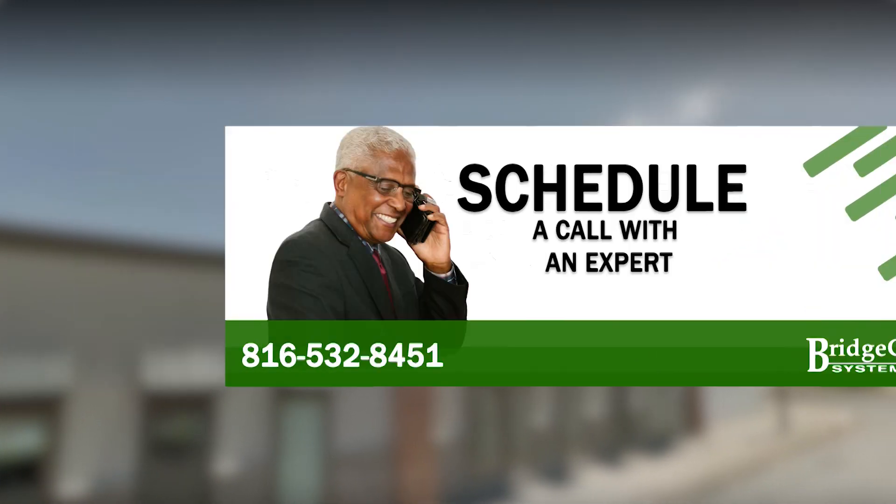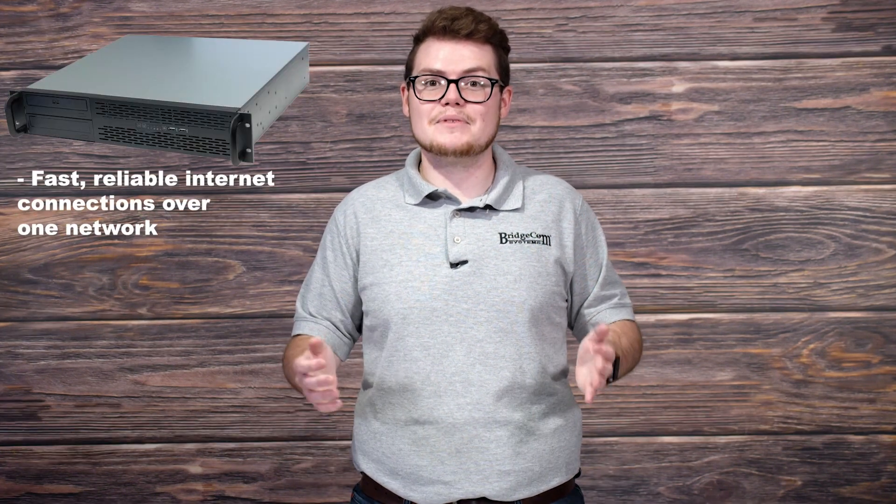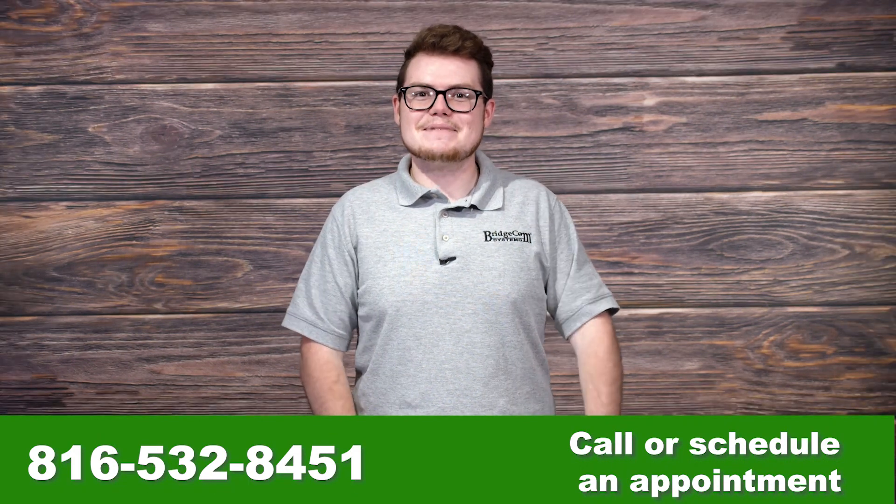With the TLNet Gateway system, you'll never have to worry about your communications being out of range. You'll experience fast, reliable internet connections over one network, simplifying work on your end. Even aside from the technical shortcuts, you also create the infrastructure to maintain clear communications during times of crisis. For more information about the TLNet Gateway system, call or schedule an appointment with us. Thanks for watching — my name is Tanner with BridgeCom Systems, and 73.